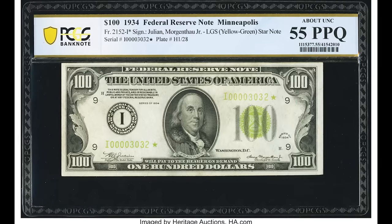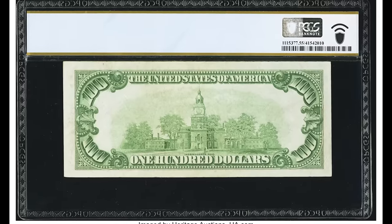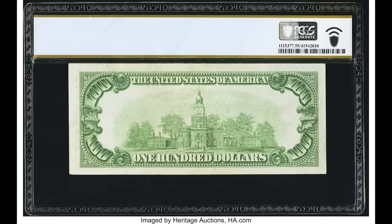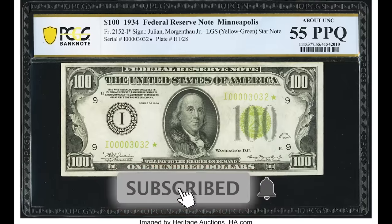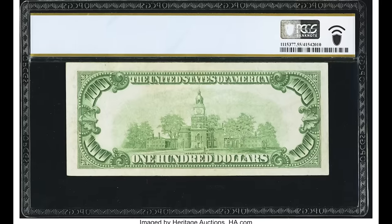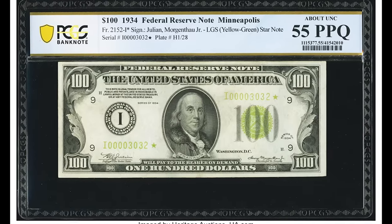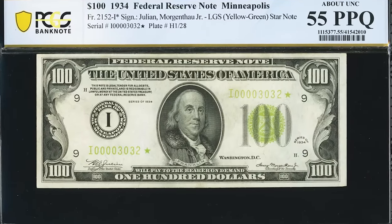Up first, we have a 1934 $100 bill that sold for $5,288. On the left-hand side of the bill you'll see a letter I — that's the district letter, meaning this bill was intended for Minneapolis. The Bureau of Engraving and Printing printed only so many for specific districts. That large letter I will always correlate with the prefix letter of the serial number; the first digit of the serial number is also an I. If those two letters are different, that could be a very rare error worth a lot of money.